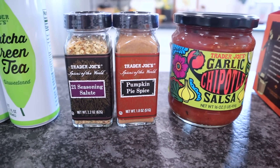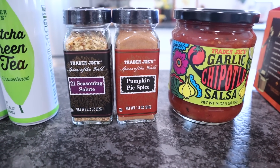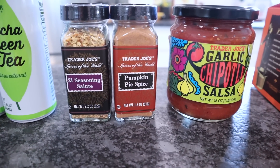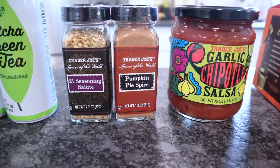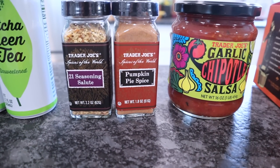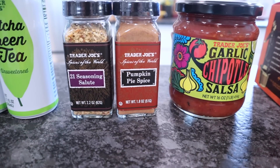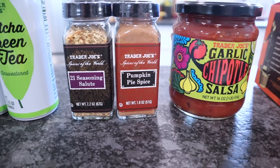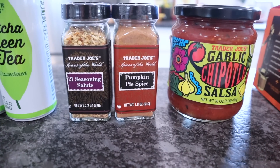The two spices I ended up picking up: the 21 Seasoning Salute, because I just used the last of ours. I love to add this to burgers, sautéed mushrooms, and veggies — it goes with everything pretty much. If you haven't tried this one, you need to. They have so many new seasonings in right now, but I can't justify buying more because my seasoning and spice cabinet is out of control.